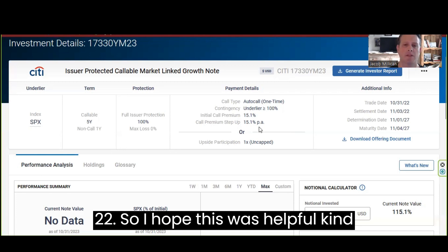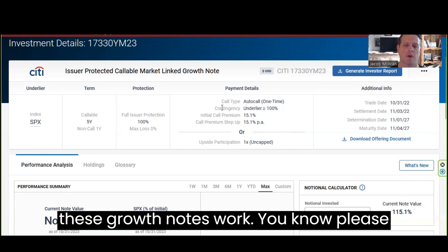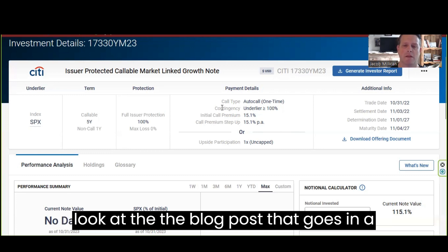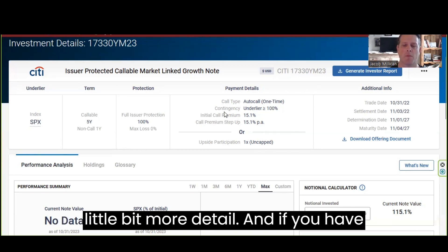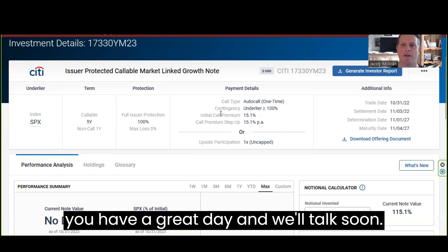I hope this was helpful and gave you an idea of how these growth notes work. Please look at the blog post that goes into a little bit more detail. If you have any questions, please reach out. I hope you have a great day and we'll talk soon.